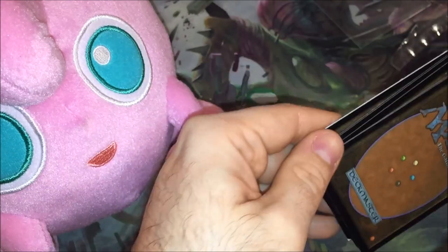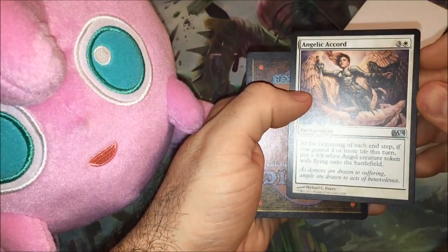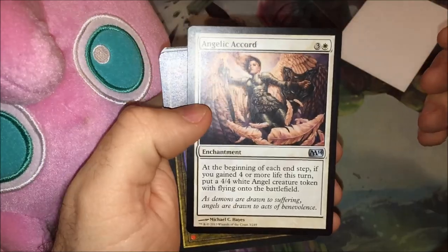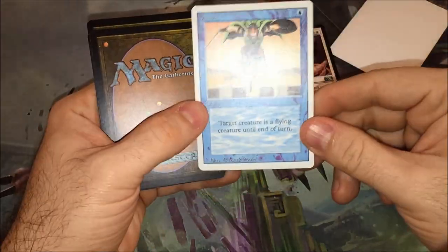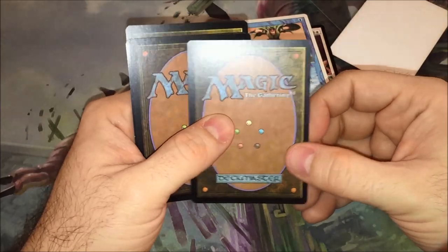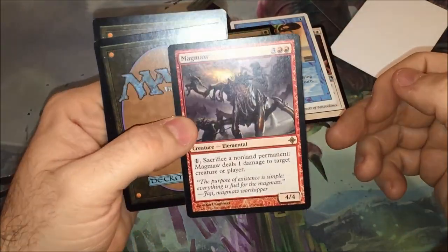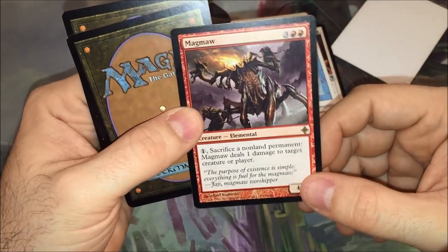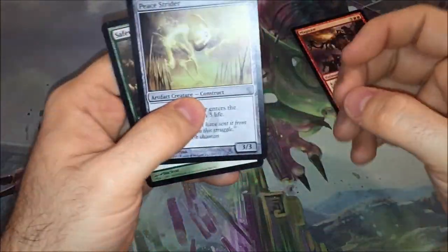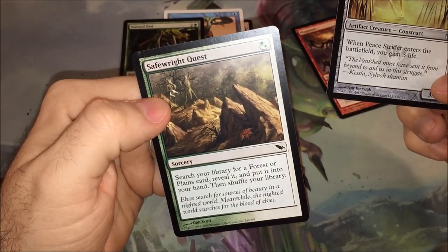We're in. So we got Angelica Chord — that's from M14. We got Jump, it's from Revised. We got Natural End from I don't know what set. We got — oh, there's a rare — Magmaw. That's Worldwake. And then these are just jank: Peace Strider and Safe Fright Quest — search library for a force or plane. That's not too bad. These are a dollar apiece because they were at the Dollar Tree.